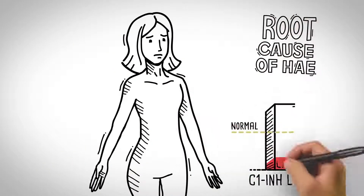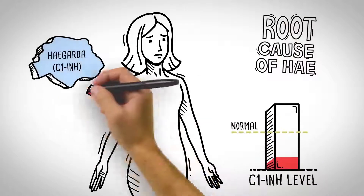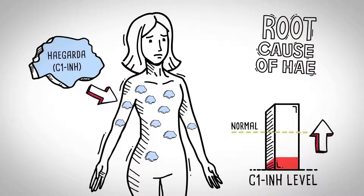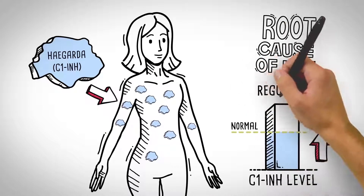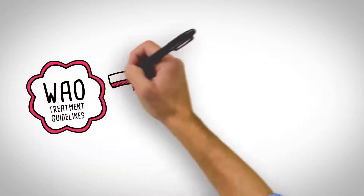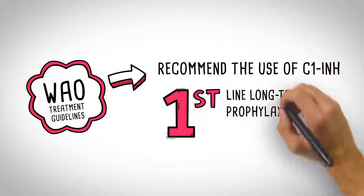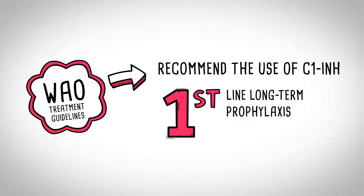When self-administered subcutaneously twice weekly, prophylaxis with HAEGARDA builds and maintains steady levels of functioning C1-INH, which allows the body to regulate inflammation in the same way it does naturally and can prevent HAE attacks. The 2017 World Allergy Organization Treatment Guidelines for HAE recommend the use of C1-INH for first-line, long-term prophylaxis.